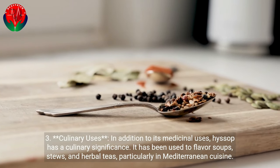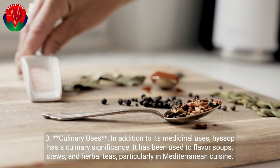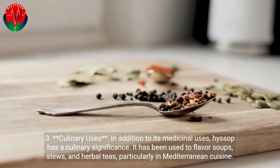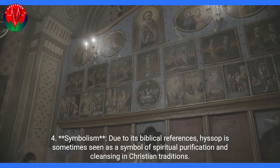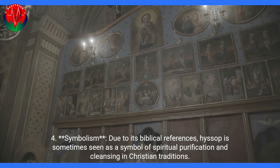In addition to its medicinal uses, Hyssop has culinary significance. It has been used to flavor soups, stews, and herbal teas, particularly in Mediterranean cuisine. Due to its biblical references, Hyssop is sometimes seen as a symbol of spiritual purification and cleansing in Christian traditions.